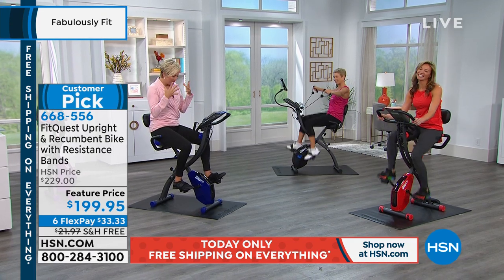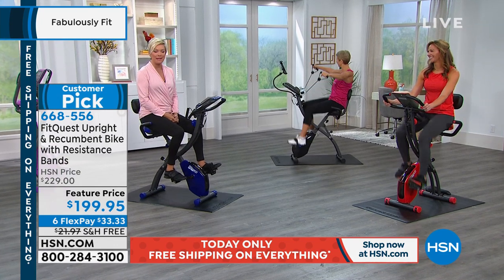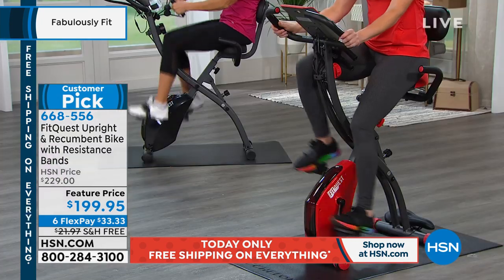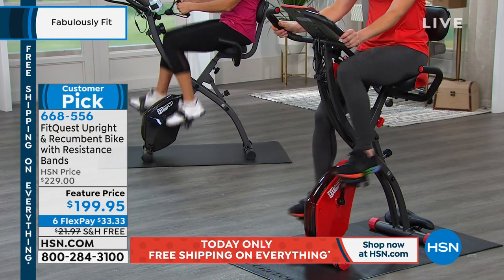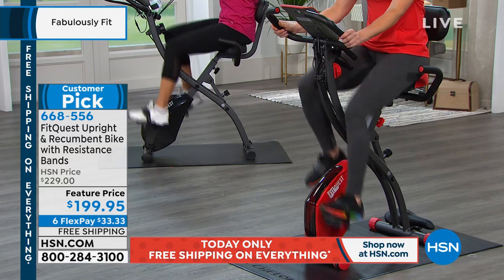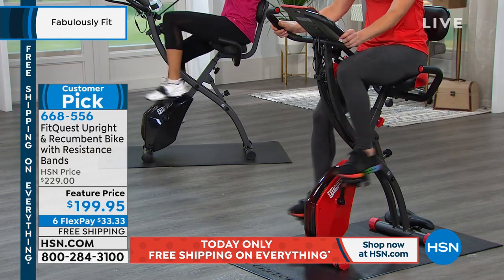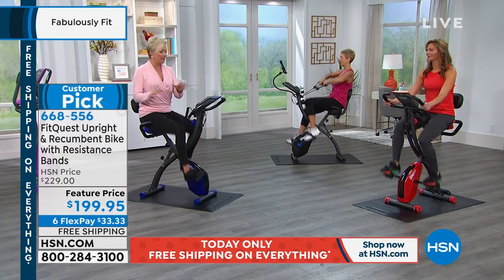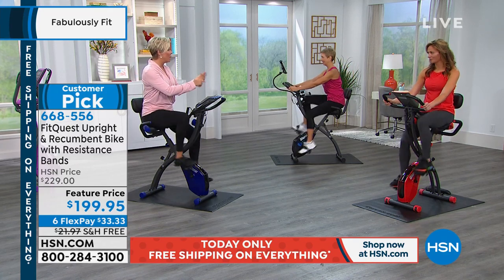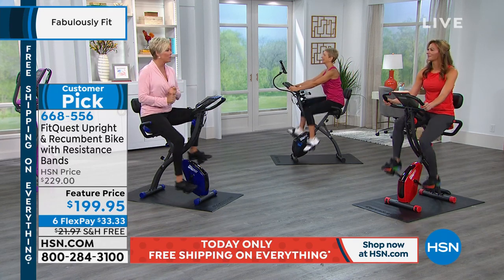The FitQuest bike has definitely been a big seller for us. We don't get to air it very often, and today it's $30 more with free shipping and six flex pay, meaning you can get it delivered for a little more than $30. If you read the reviews, you're going to see people are really achieving results — weight loss, feeling better, having more energy.